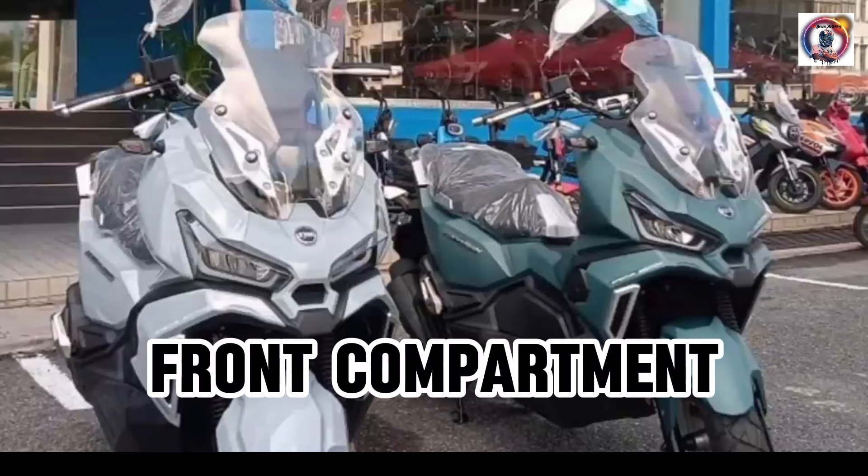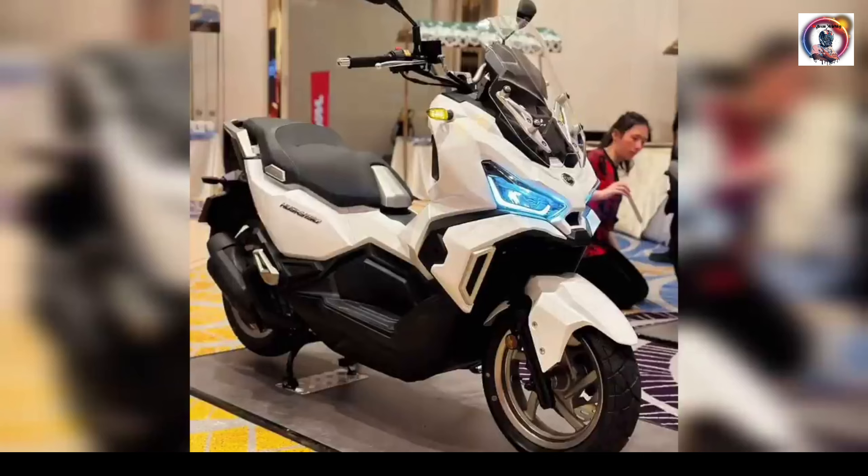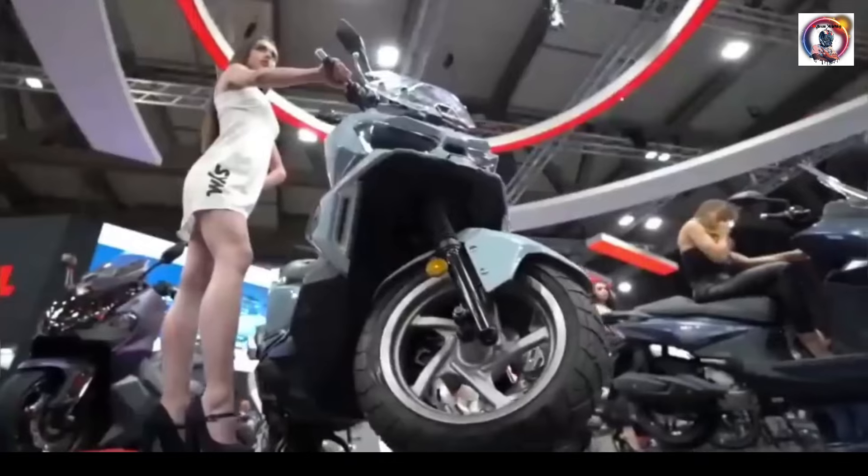Front compartment, front compartment, under seat compartment. Price: 152,900 pesos.